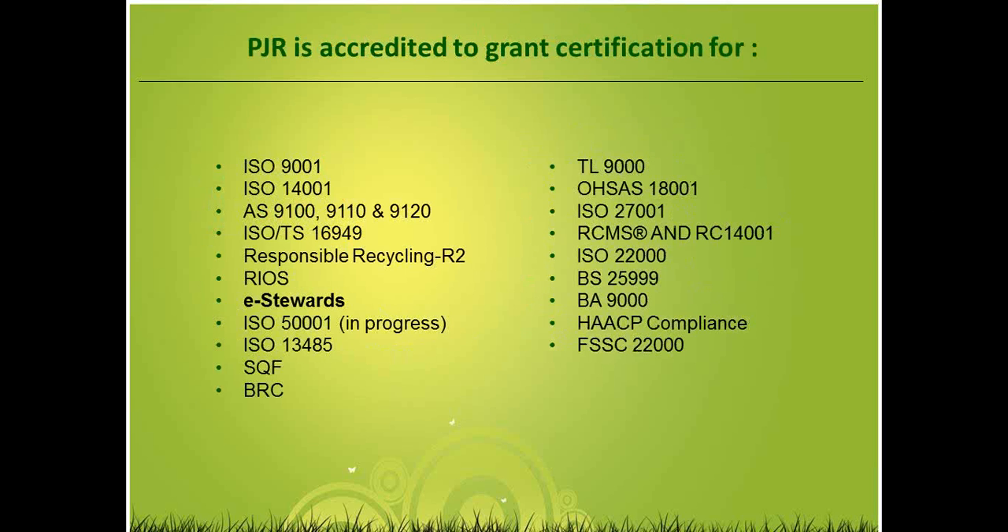For those of you who are not familiar with PJR, we are a certification body able to grant certification to a number of different standards. We are accredited by ANAB as well as UCAS in Europe and many other accreditation bodies throughout the world. ANAB here in the U.S. is the key one. Here is a list of the standards we are certified to audit: we have eStewards, obviously, along with R2, which is another e-waste responsible recycling standard. RIOS, which is more of your scrap, non-ferrous type metals recycling standard.